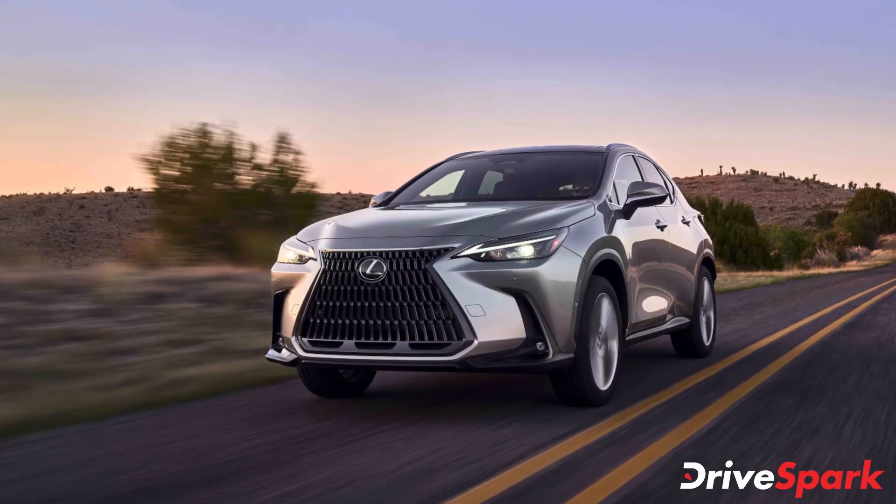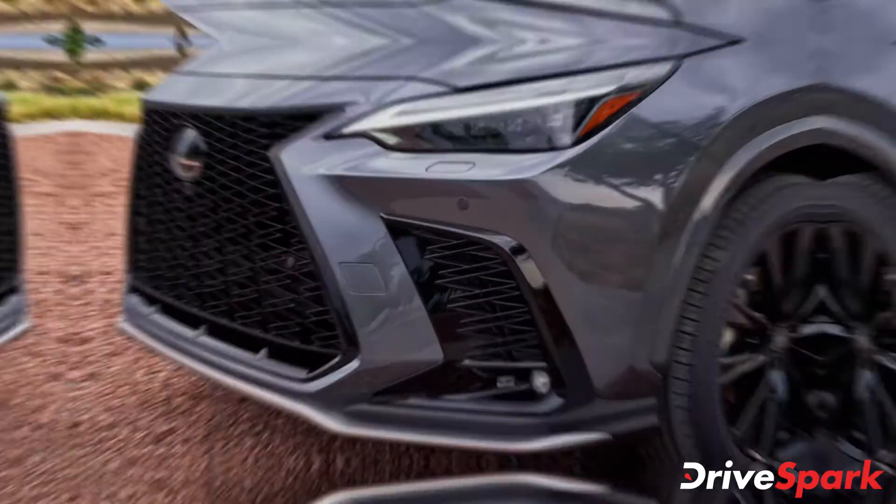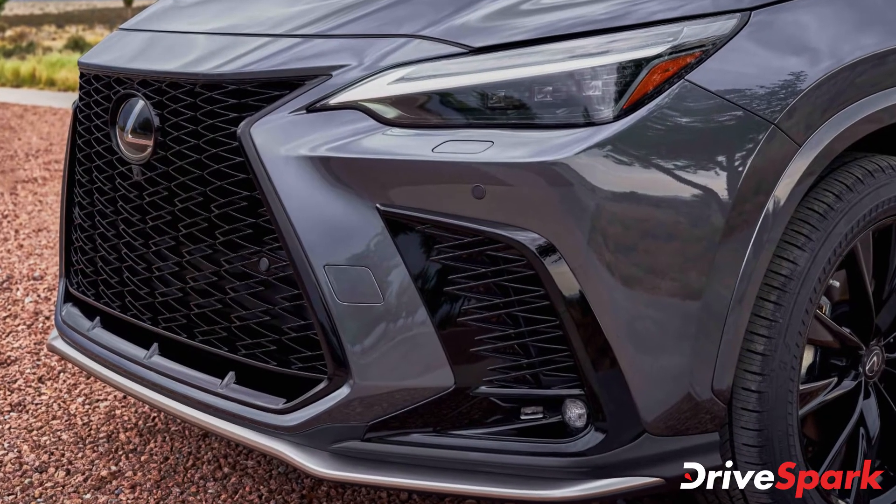As Lexus didn't want to experiment on a success story, the designers at Lexus drew inspiration from the recently showcased LFZ EV concept and modernized the whole package.